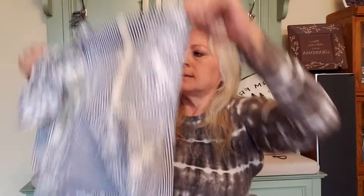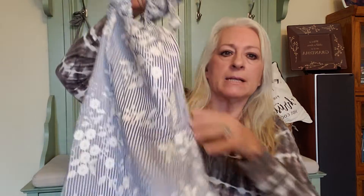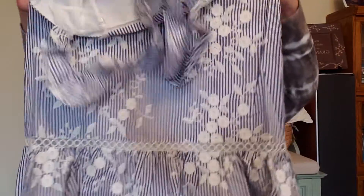This is a sundress — I will sell anything any time of the year. This is a Sam Edelman, size 10. New with tag. Suggested price is $128. It has a side zip, ruffle sleeves, and it's an embroidered floral print. There's eyelet lace going down the front, a tailored waist, and a ruffle bottom. Very, very cute. Happy with that.